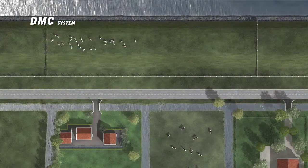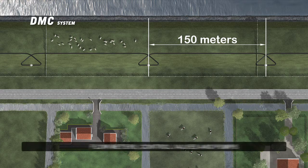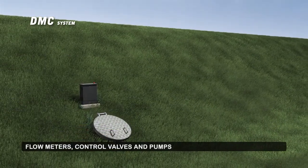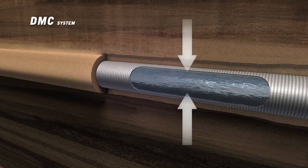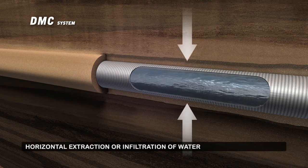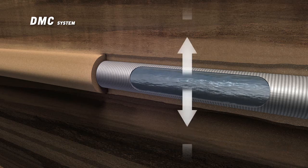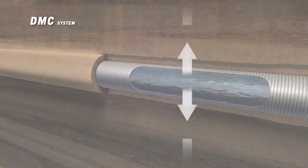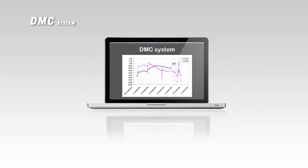The DMC system segments the dike into sections of approximately 150 meters. Flow meters, control valves, and if required, pumps are installed per segment. The water is extracted to decrease the internal water pressure of the dike, or infiltrated to prevent the dike from drying out. These measures can, if required, be performed automatically based on predefined settings.